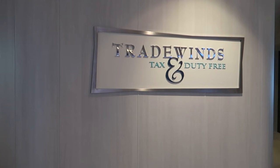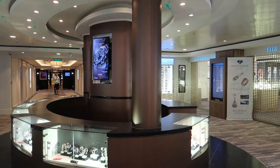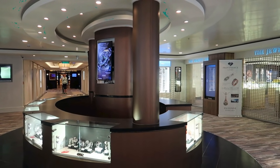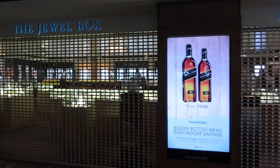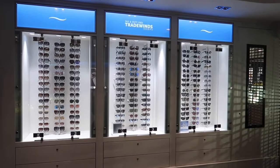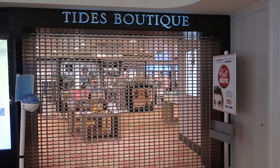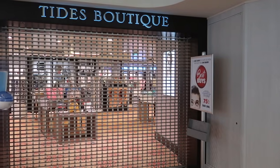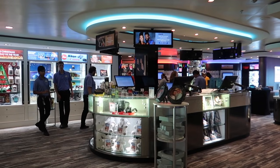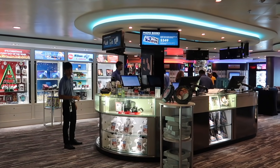Now entering Tradewinds, the shopping area: there's jewelry in the center and all along one side, plus sunglasses. There's a beauty shop with perfumes, the Tides Boutique with clothing and souvenirs, and then the photo gallery where you come to pick out any photos taken during the cruise.